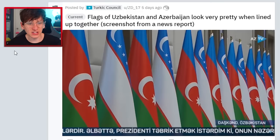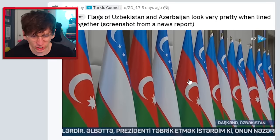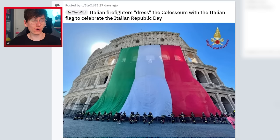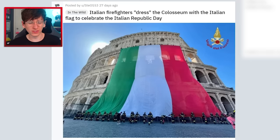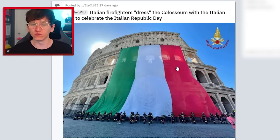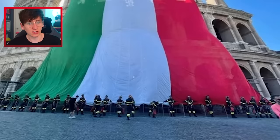The flags of Uzbekistan and Azerbaijan look very pretty when lined up together — oh my god, they do. It's like they're made for each other. Italian firefighters dress the Colosseum with the Italian flag to celebrate Italian Republic Day — that is a big flag. What do you do with it once you're done? Think about how big it'd still be when folded up. I guess you could just burn it and then you've got some firefighters there to look after it.